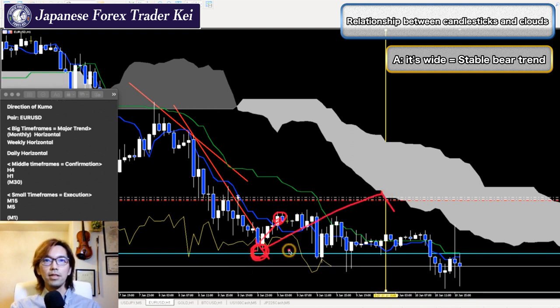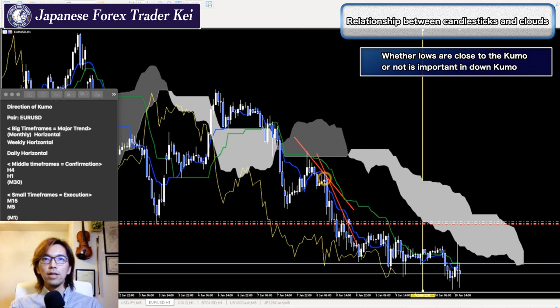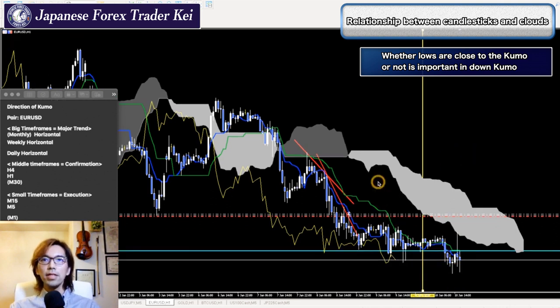It's very far from these lows — from here to around here, it's very far, and still right now it's still far to the Kumo. You have to focus on these lows when looking at the market and trying to capture its momentum. The highs can be closer to the Kumo, but whether the lows are closer to the Kumo or not is more significant. Right now, it's pretty strong bearish momentum.